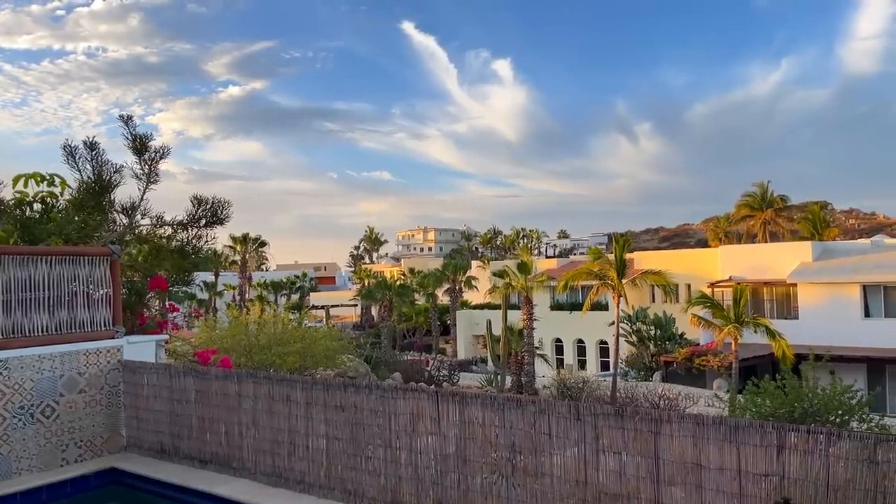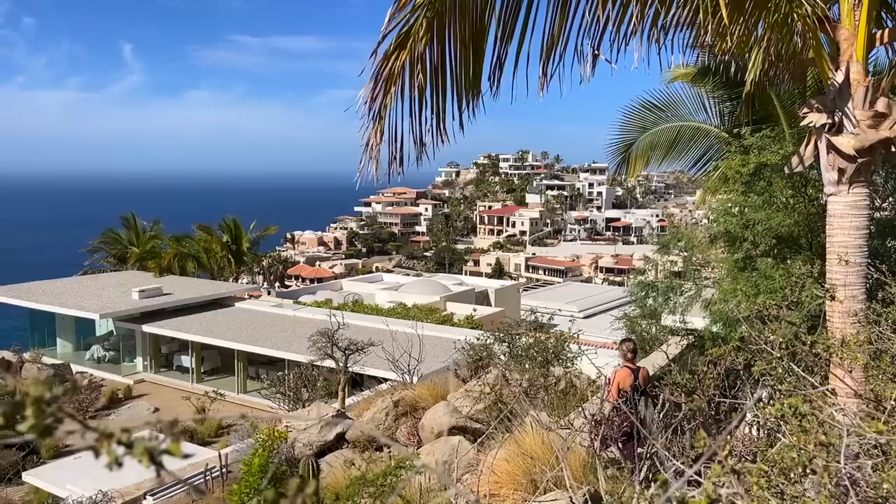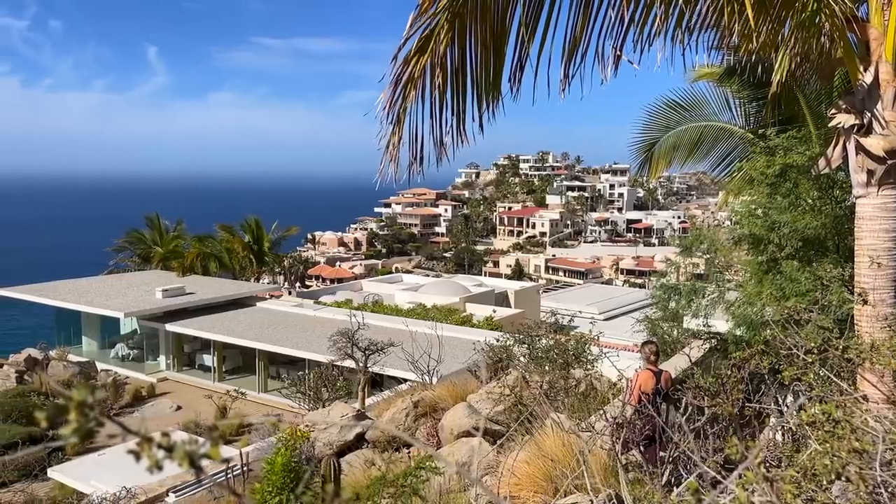We took a much needed rest break and went to Cabo and it was definitely more beautiful than we anticipated. We didn't take hardly any videos of the trip, and that was intentional because it was meant to be a rest break — if I take all the cameras it's just going to be a work trip. So we intentionally left those behind and just enjoyed the beauty of Mexico. Happy Cinco de Mayo to everyone watching.